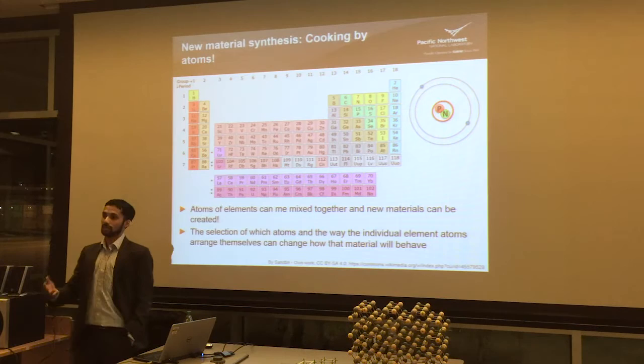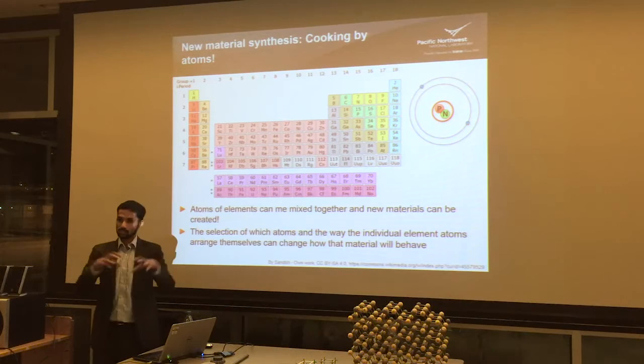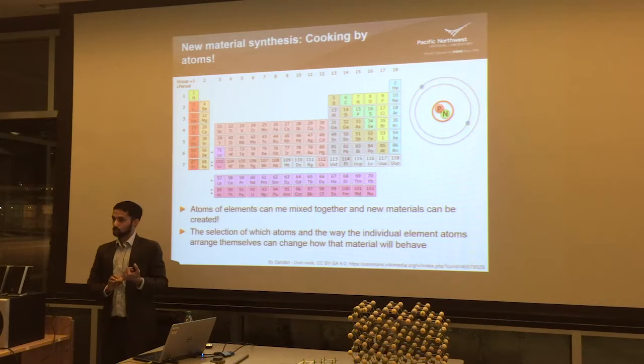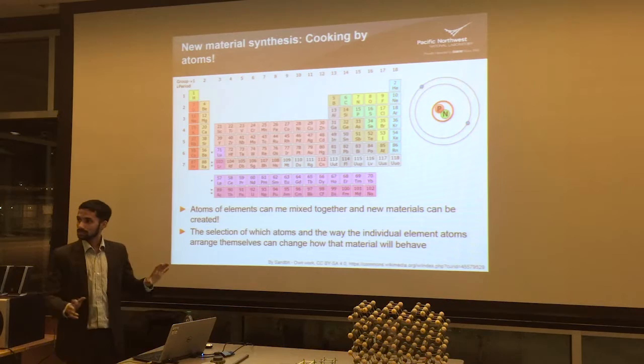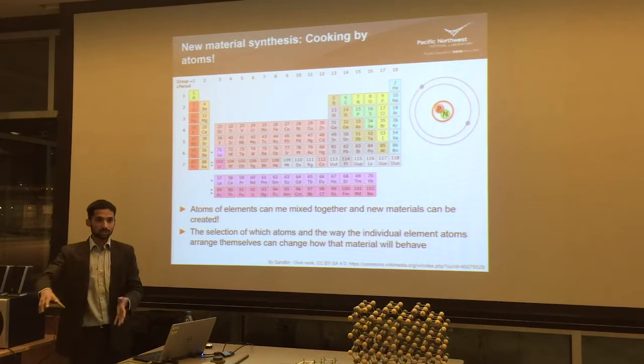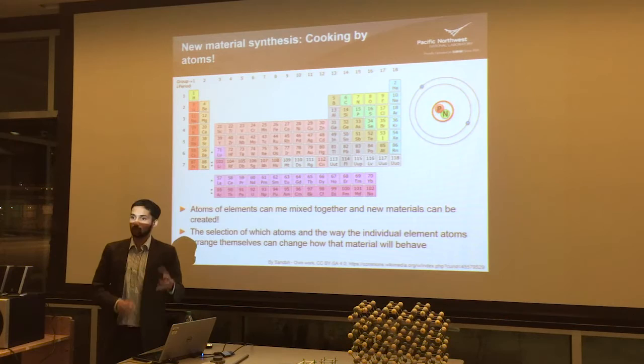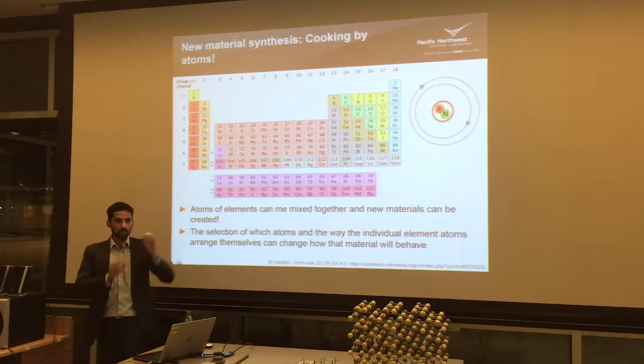In the current world, synthesizing materials is almost like cooking. You have the periodic table of elements — a variety of elements available — and you can pick and choose different elements and mix them together in a unique way. Depending on which elements you choose, as well as how they are arranged at an atomic scale, you can get really interesting properties. Almost all modern materials are custom-made by picking specific elements for their performance or specific properties, then mixing them together, heating them, and solidifying them into some solid form. The most important thing to know about your material is what type of atoms are there and how they are arranged.